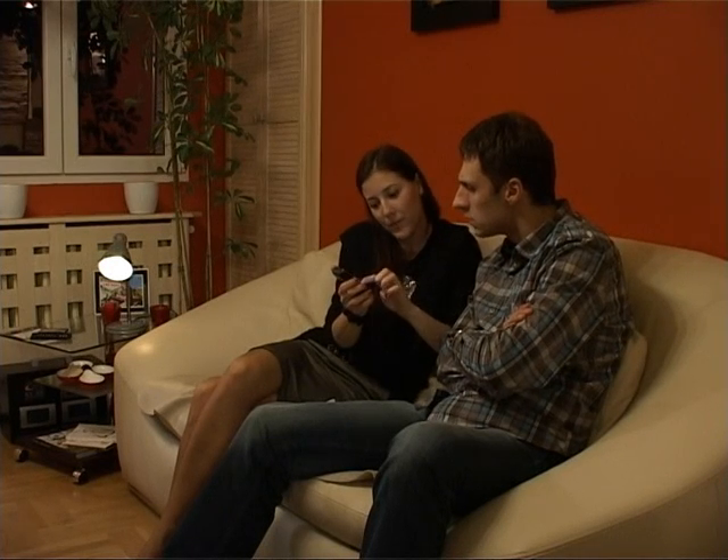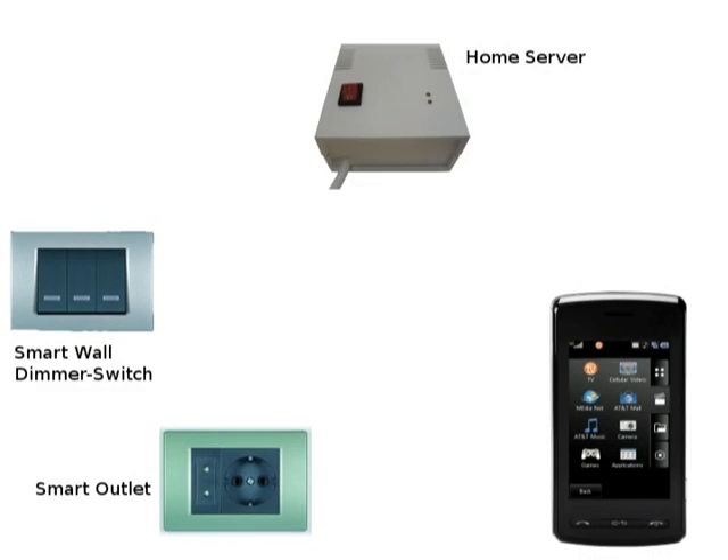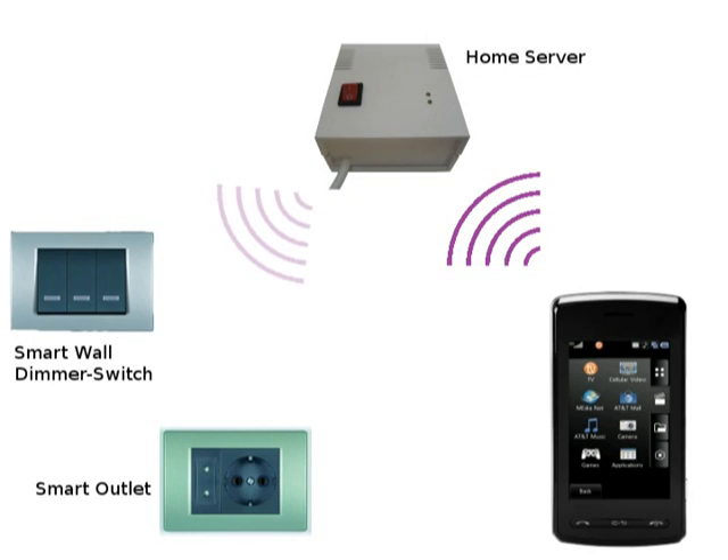How does it work? My phone is connected to the home server via internet, so I can browse data from the server. The home server is wirelessly connected to these special power outlets called smart outlets.